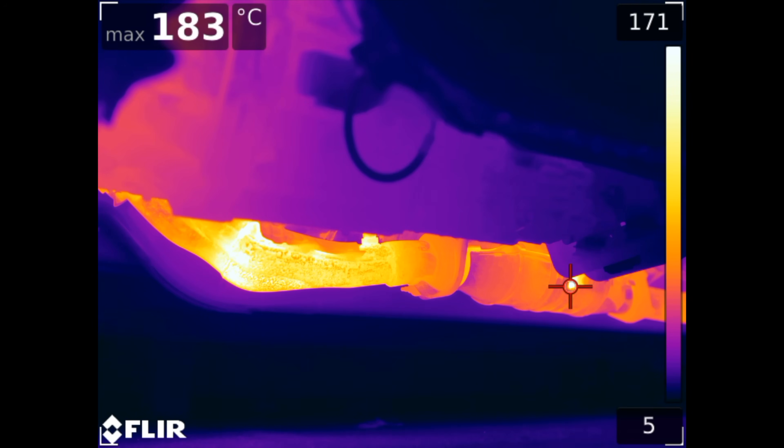Now looking back at the exhaust header and cat, you can see the O2 sensor has now become one of the hottest spots, indicating the heat generated by the cat reaching over 180 degrees Celsius.